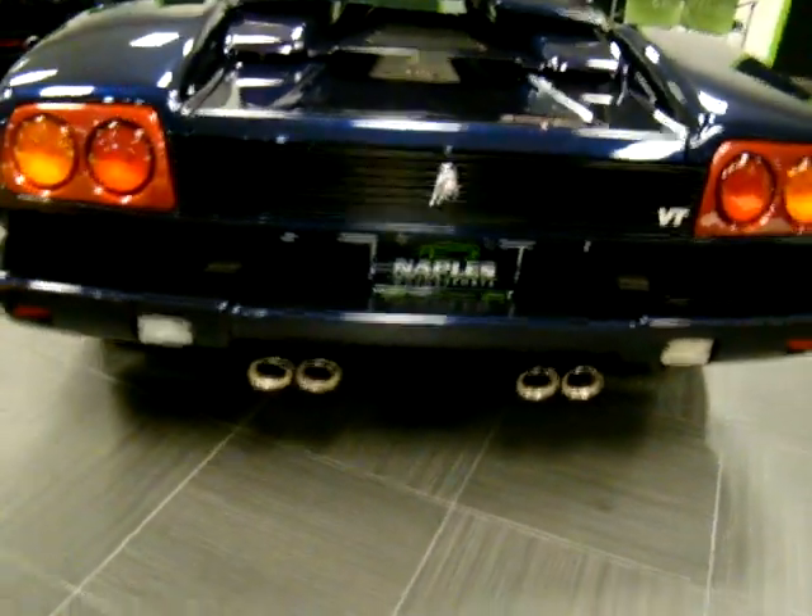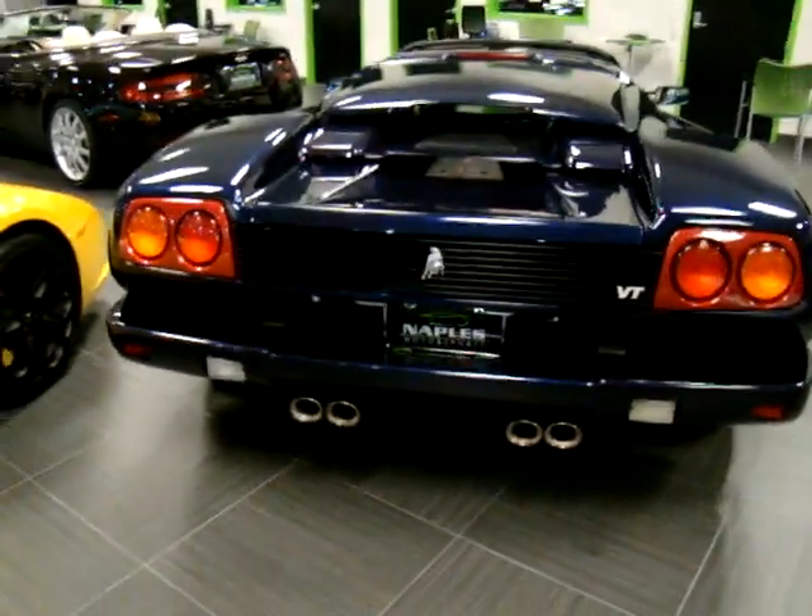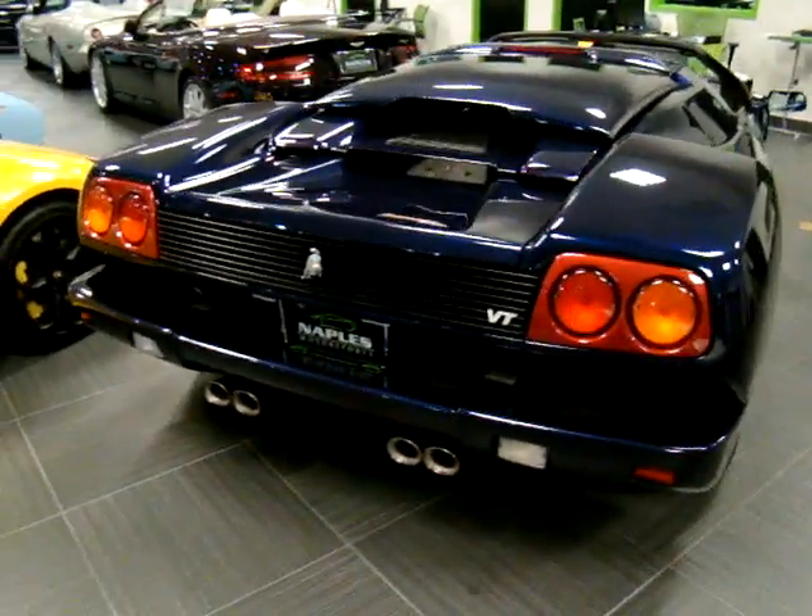Hi, welcome to Naples Motorsports. I'm Chris Pruitt. Today we're going to be looking at this beautiful example of a 1998 Diablo Roadster.